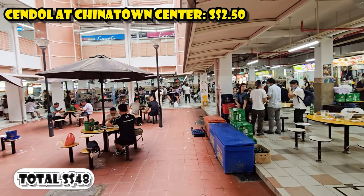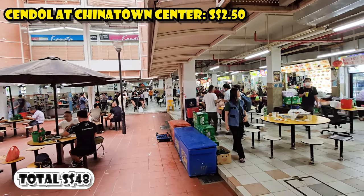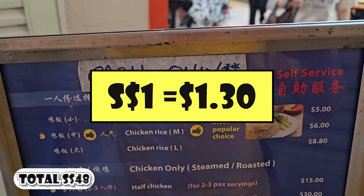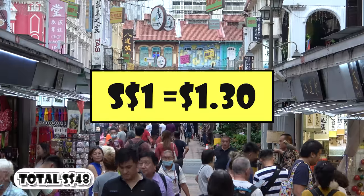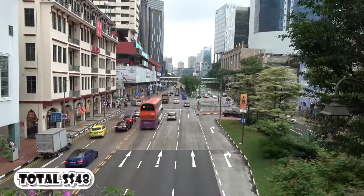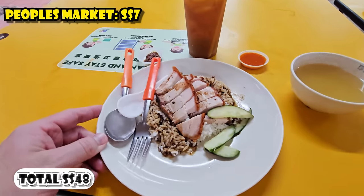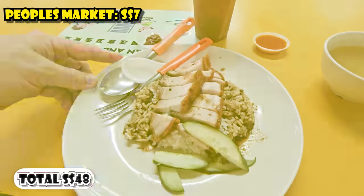By the way, if you're wondering what Singaporean dollars convert to in U.S. dollars, one Singaporean dollar is worth about $1.30 U.S. — I'll do the whole conversion at the end. For dinner, I ate at another hawker center in Chinatown, the People's Market. I had pork rice and a lemon iced tea for $7.